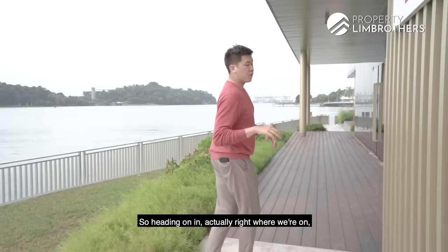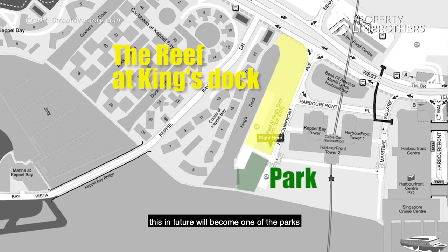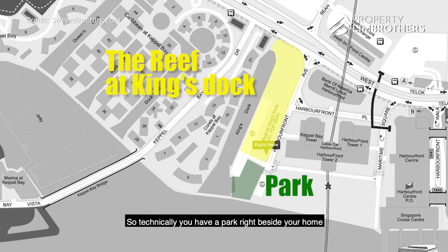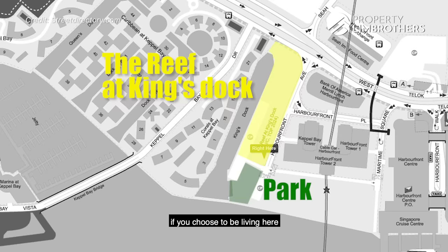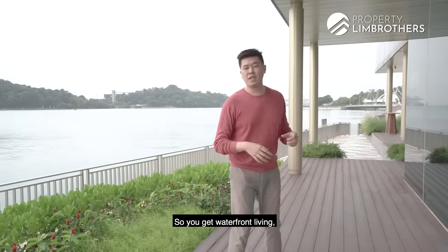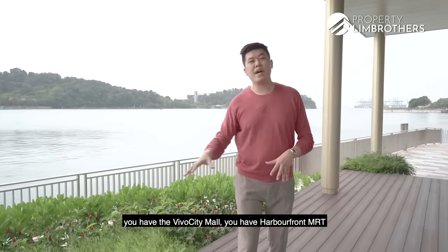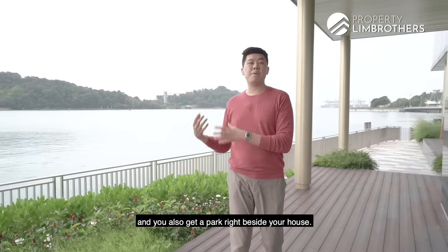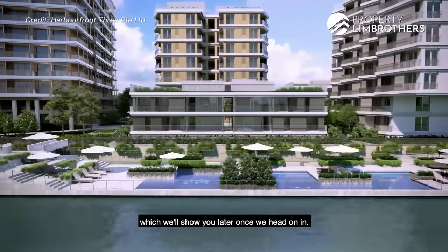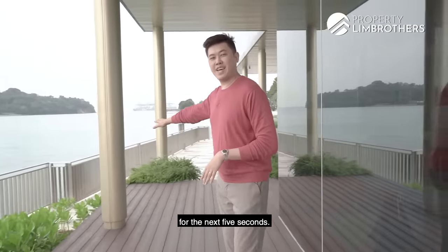Heading on in, right where we are will in future become one of the parks located right beside The Reef at King's Dock. So technically, you have a park right beside your home if you choose to live here, or your tenants can enjoy that convenience. So you get waterfront living, you have Vivo City Mall, you have Harbourfront MRT, and you also get a park right beside your house. Not forgetting the floating deck of facilities which we'll show you later. But right now, just enjoy the view for the next five seconds.